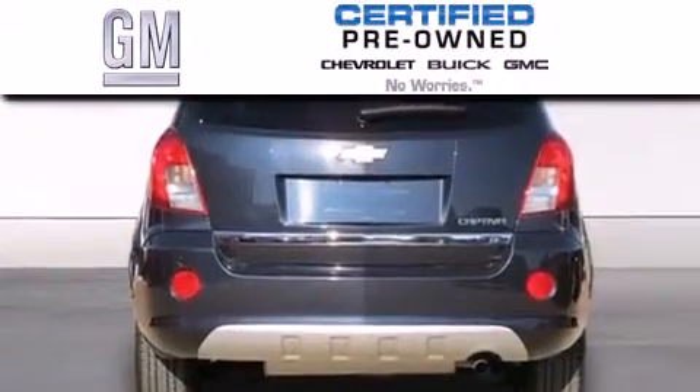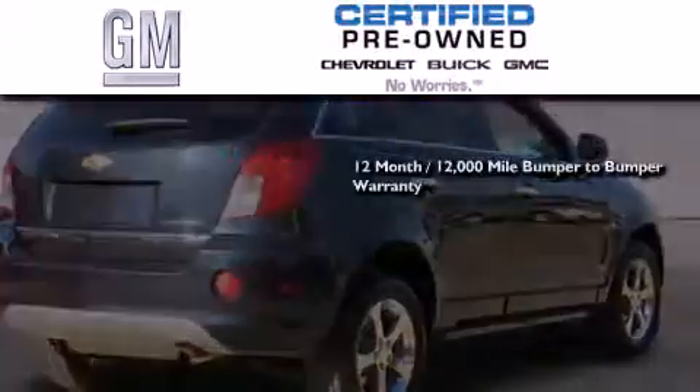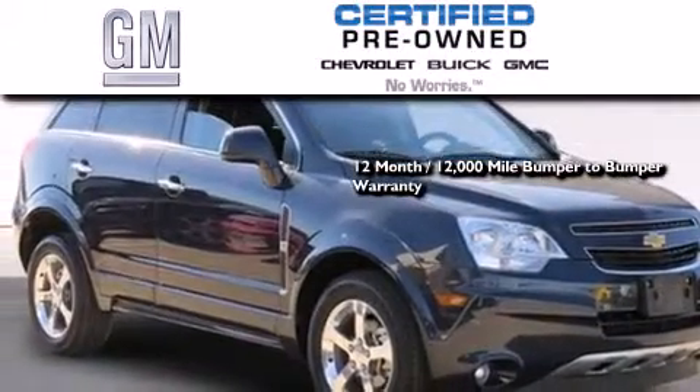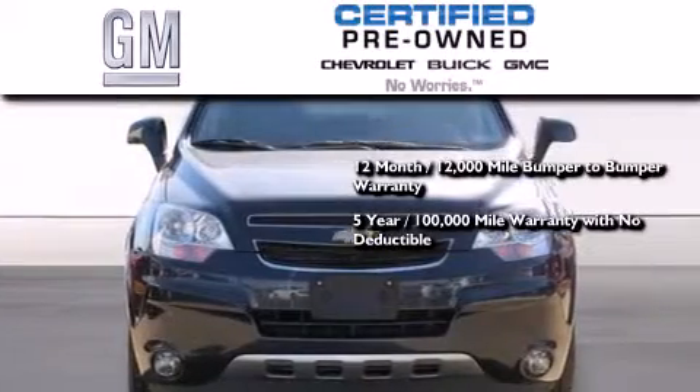A GM certified used vehicle can deliver more satisfaction and certainty than an ordinary used vehicle. A GM certified means you get a 12-month, 12,000-mile bumper-to-bumper warranty, a five-year, 100,000-mile powertrain limited warranty with no deductible,